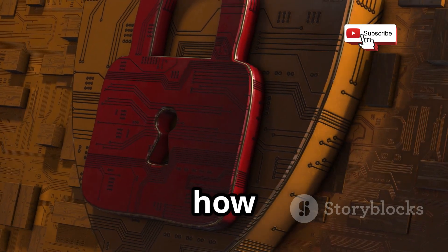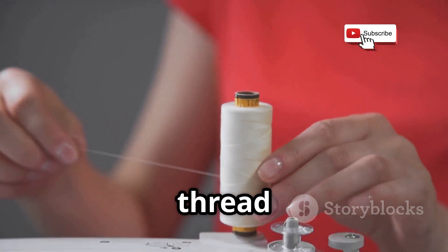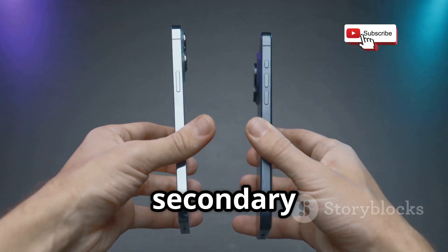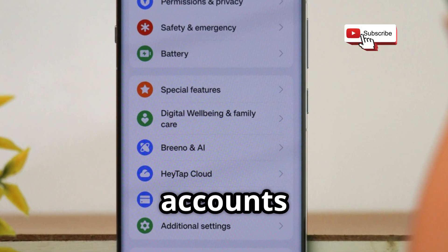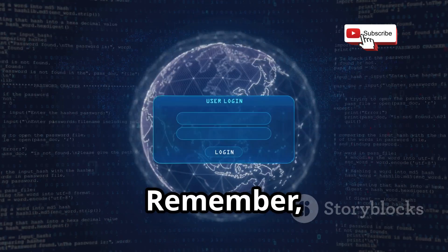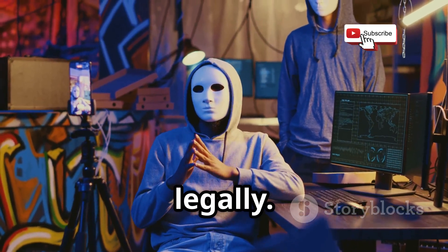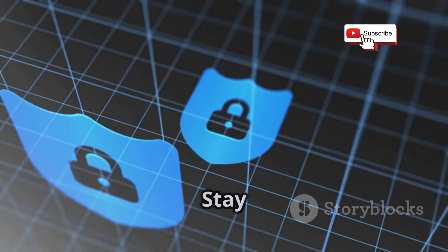Now let's wrap up with how to lock down your digital key. Your phone number is a thread — pull it, and your whole digital life can unravel. Limit its public exposure: don't post it online, and use a secondary number for forms or temporary contacts. Regularly review privacy settings on all accounts and restrict who can find you by number. Be proactive, not reactive. Remember, these tools are for education — never use them to invade someone's privacy, always act ethically and legally. If this helped, like, subscribe, and share with someone who needs to see it. Stay safe out there.